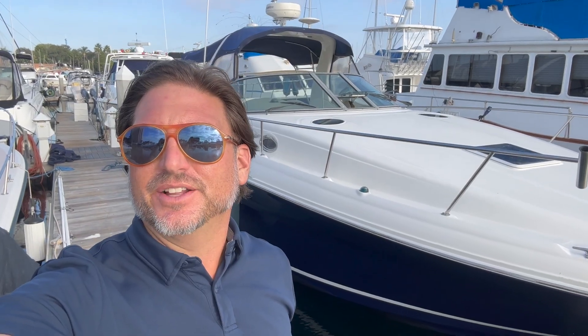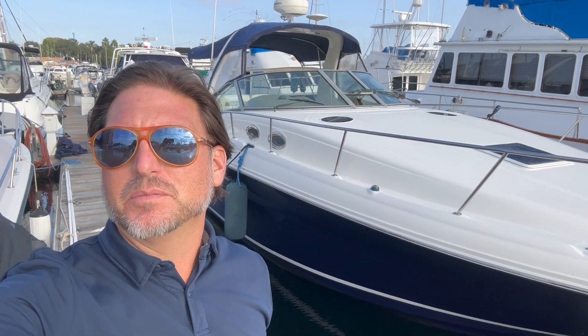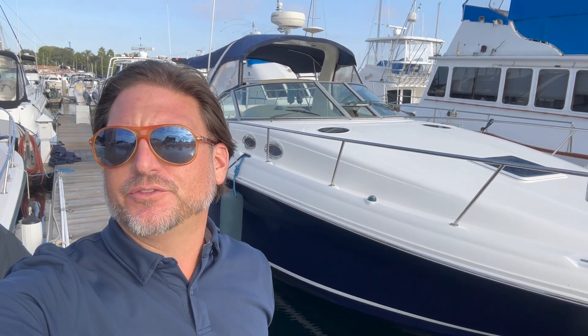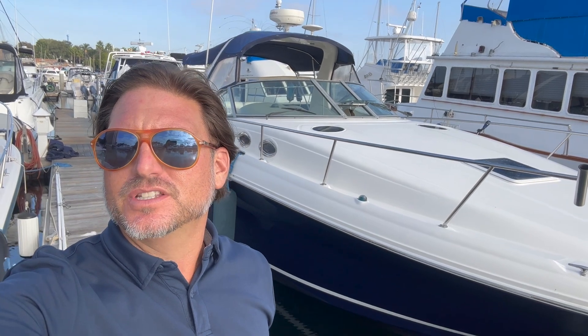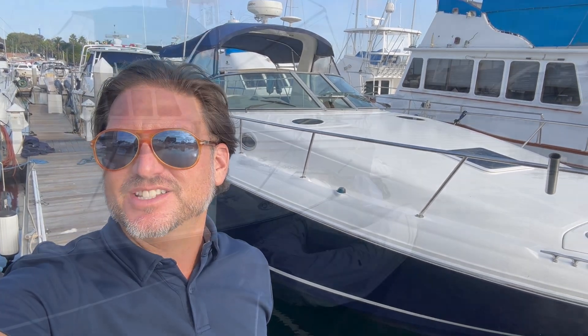Hi everyone, Ian Vantyle here. Behind me is a new listing of mine for a 2004 Sea Ray 320. Let me show you some of the features and benefits that this boat has to offer.